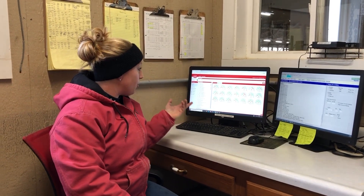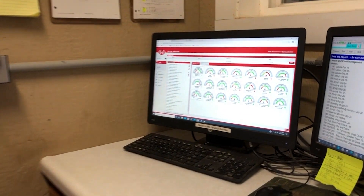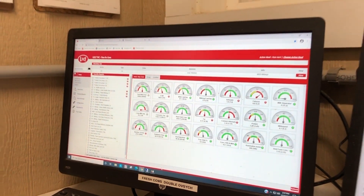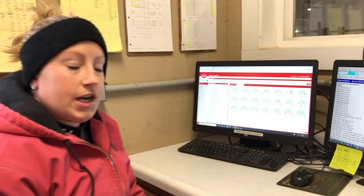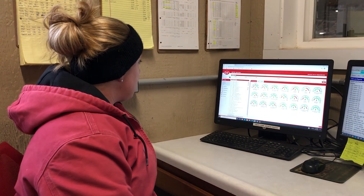Today on our dashboard, everything is looking pretty good. We're sitting at 97 pounds right now with 2.9 visits and 1.8 refusals. Our energy corrected milk is at 108 pounds, which is pretty good for us — that's a nice number to see. I look at this dashboard a couple different times during the day, always in the morning, always at night before I go home, and a time or two in the afternoon. I use all of the information on our dashboard to look at the cows as a whole and assess what needs to be done that day.